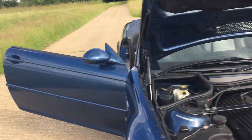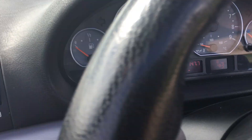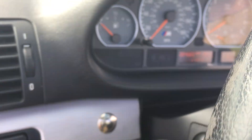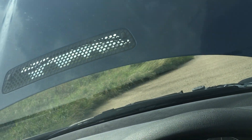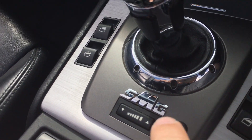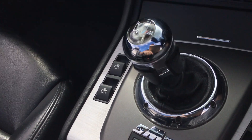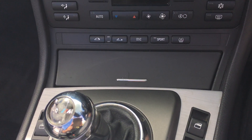Now for the fun part, let's start her up. This one has a push-to-start button. You've got your SMG control right there — that's where you can control the firmness of the shift. You've got a sport button there as well. Top up, top down, dynamic stability control — that's better than the active stability control. And then you've got your sport button.